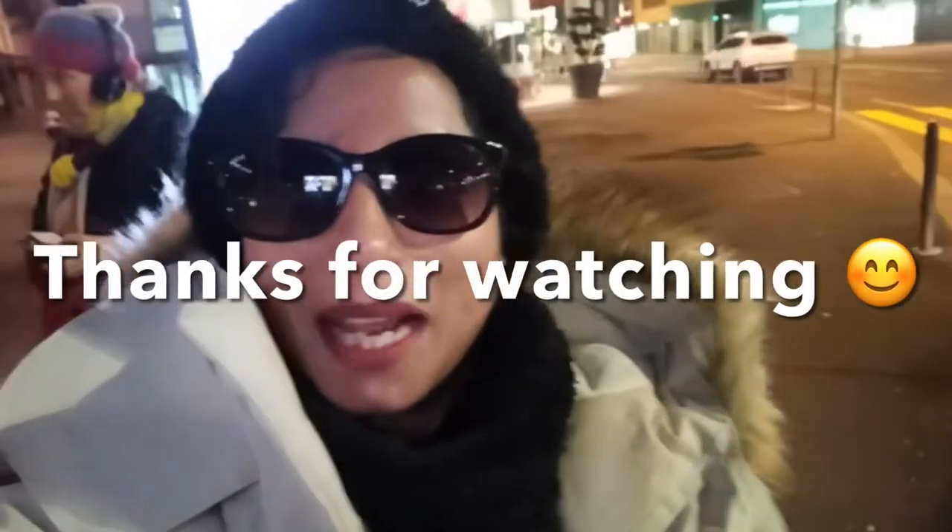So this was my vlog. If you liked this video, please like it and subscribe to my channel. Thank you so much for watching. Good night, thank you!